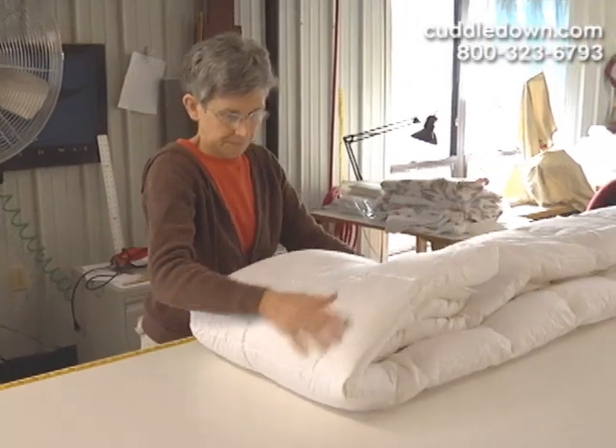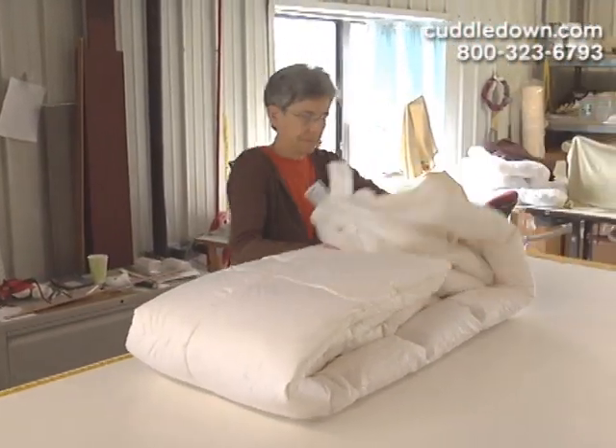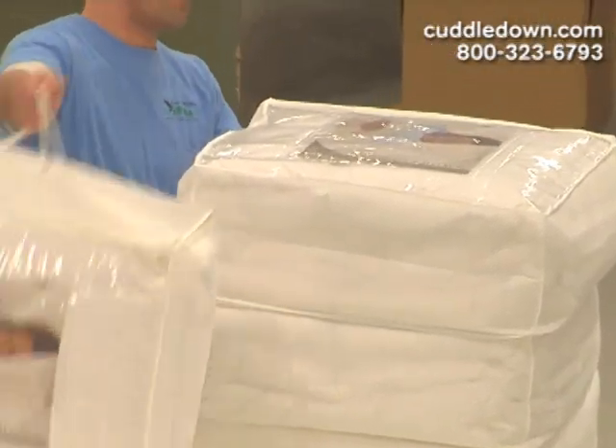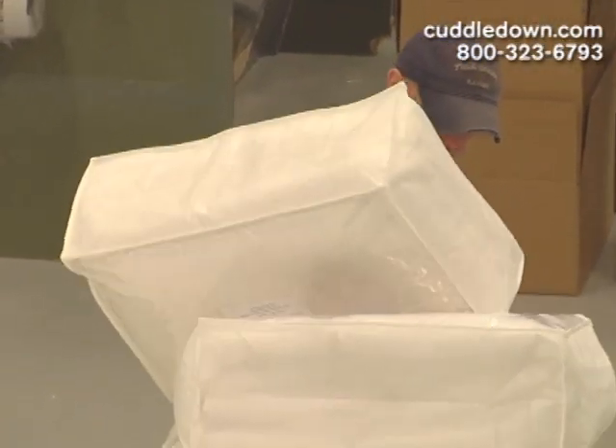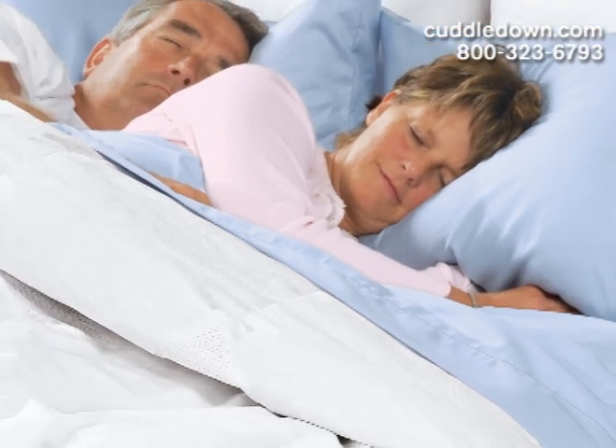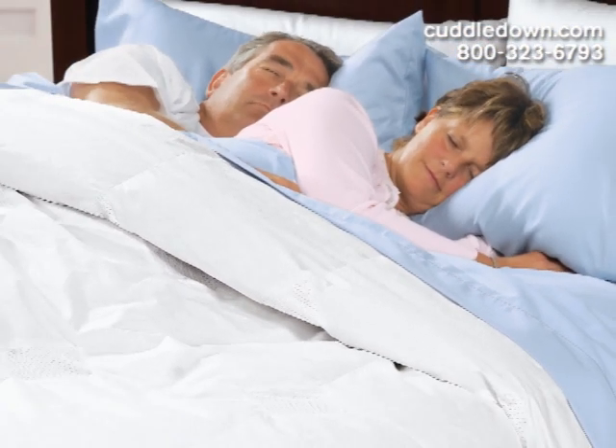Our comforter experts carefully hand-craft our comforters with baffle box construction so that the down will remain evenly distributed, and they also have reinforced seams for a longer life. You'll sleep comfortably the whole night through and will never again have to experience bedroom thermometer battles with our temperature-regulating comforter, only from Cuddledown.